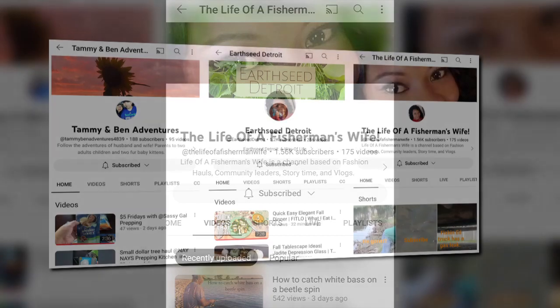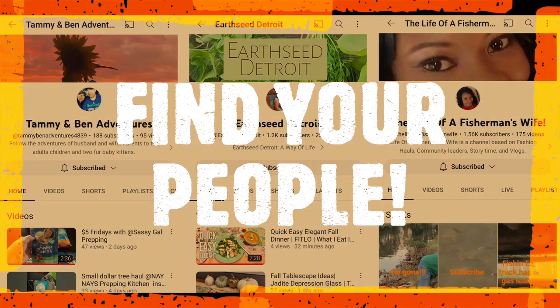Fun projects, challenges, and frugality. Connecting community with health, history, and holistic living. Creating memories through vlogs while catching, cleaning, and cooking the country. Are these your people?